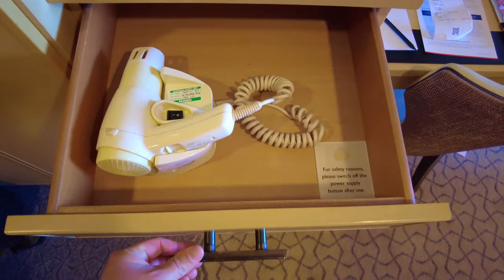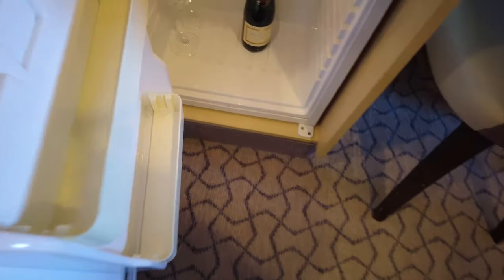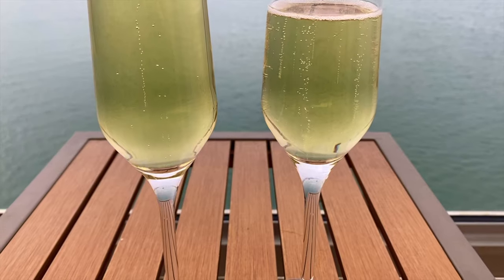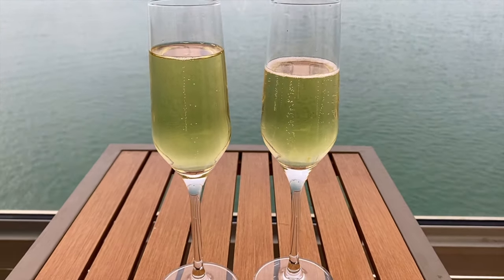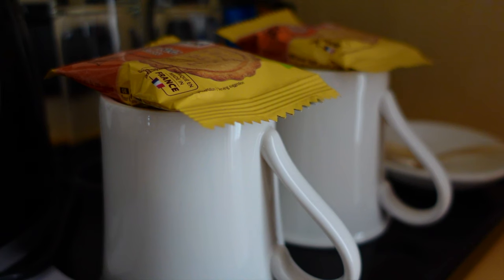Adjacent, you have a deeper drawer which houses the hairdryer; however, there is enough room inside to store personal items as well. Underneath, you have a cupboard housing the mini fridge, and this is where you'll find your complimentary sparkling wine on arrival. On the top of this unit, you'll find the kettle and other tea and coffee making facilities and, very importantly, biscuits.